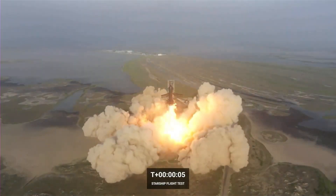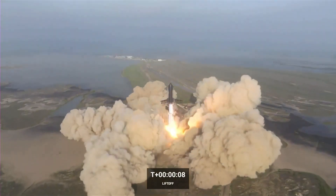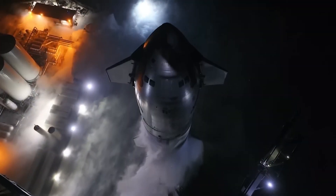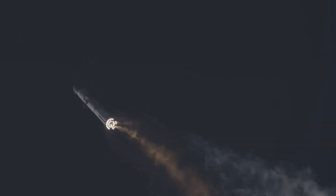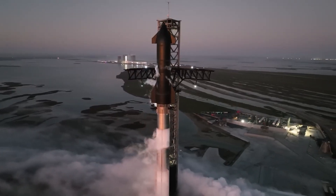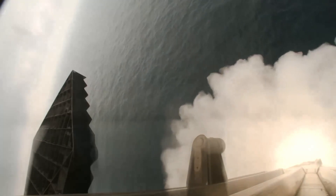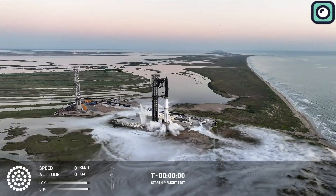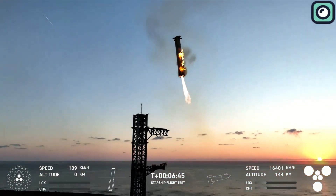SpaceX responded quickly by installing a water deluge system before the second launch, which successfully mitigated this issue. In the second flight, while the launch pad held up, the flight experienced problems with engine performance and stage separation. Several engines failed mid-flight, and the rocket couldn't separate its stages as planned, leading to an early termination of the mission. For the third flight, SpaceX made adjustments to improve engine reliability and the separation process, successfully gathering data on the ship's re-entry phase, even though Starship broke apart due to heating issues during re-entry. By the fourth flight, SpaceX had improved the heat shield and engine reliability, allowing for a smoother flight, though the booster landing remained an unsolved challenge. Finally, the fifth flight saw a major breakthrough with the first successful mid-air catch of the super-heavy booster using SpaceX's chopstick arms, a significant leap toward full reusability.